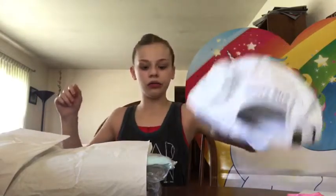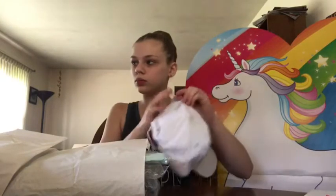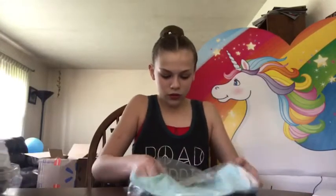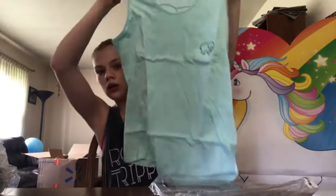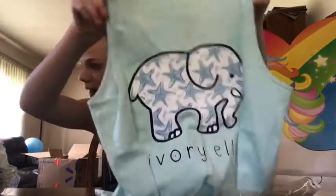I got a mint green — oh, this is nice! And it has little starfish on the back.